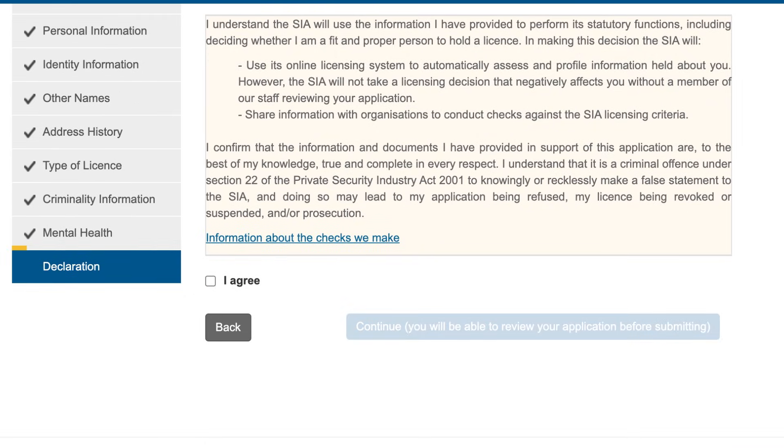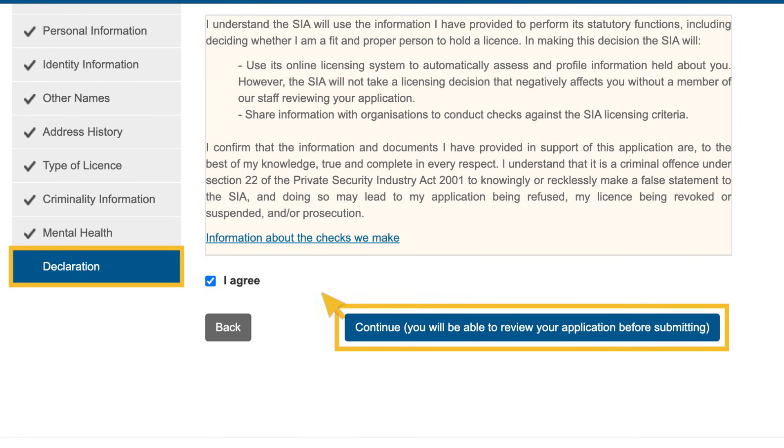Section 10 is a declaration for you to confirm that the information you have provided is true and complete. Please read the declaration carefully as it is legally binding. When you are happy with your application, select the 'I agree' tick box and then select the 'Continue' button.